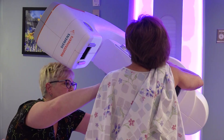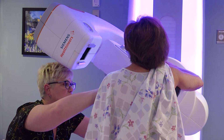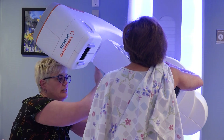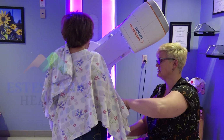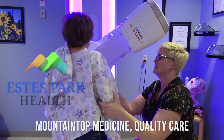Come in and get your mammograms annually and your ultrasounds if you need them. You will know you're doing the best thing for yourself. Take care of yourself — come and see us. For important cancer screenings close to home, think Estes Park Health. Mountaintop medicine. Quality care.